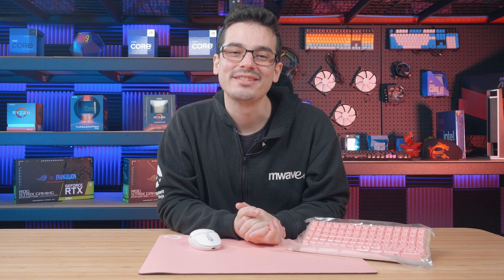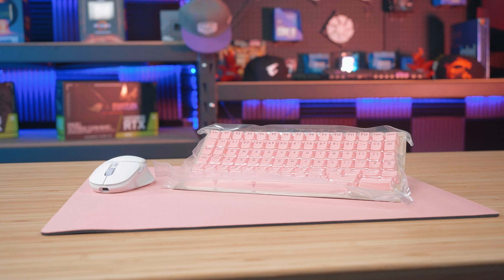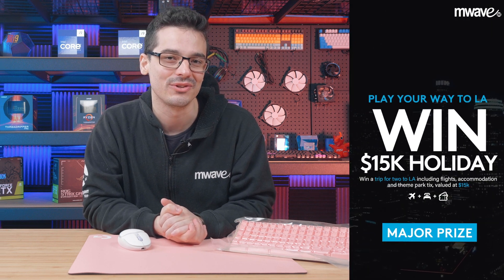Welcome back to week two of Logitech's G-Month of Gaming. Today we have three hot feature products to show you which are eligible to get you in the draw for those awesome weekly prizes and that major prize, which is a trip for two to LA valued at $15,000.